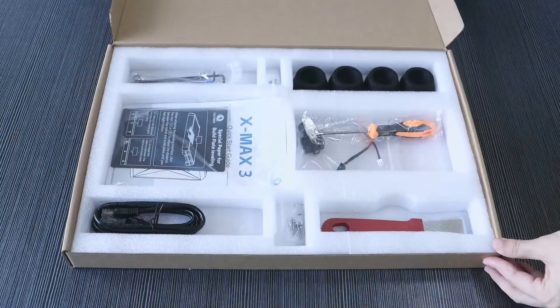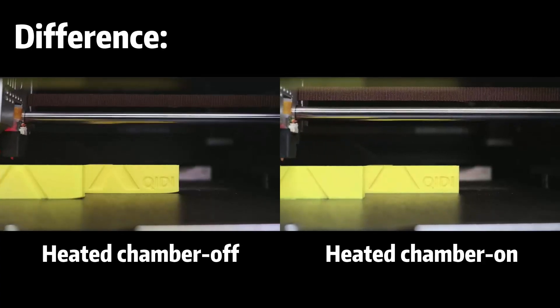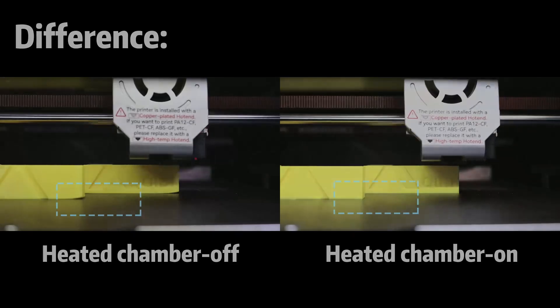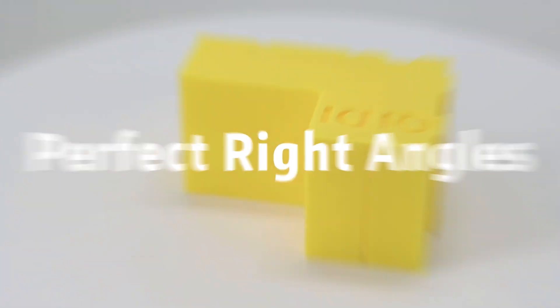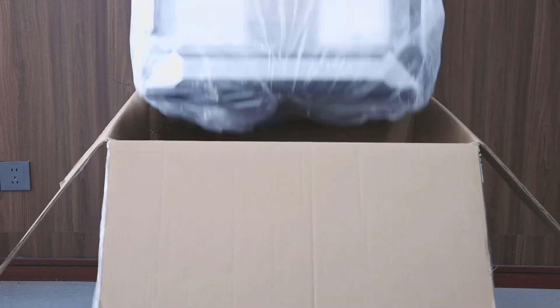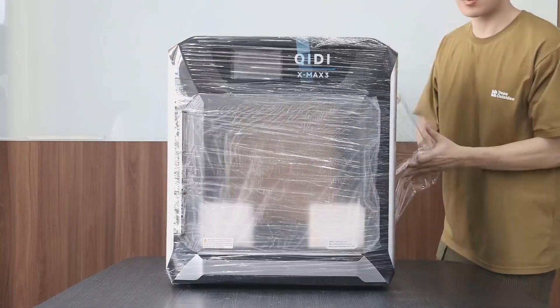With a large printing size of 12.8 inches in width, 12.8 inches in depth, and 12.4 inches in height, this device can handle substantial models, making it suitable for both personal and professional use. The combination of high-precision and industrial-grade components ensures that each print is crafted with attention to detail, resulting in outstanding finishes. The Kittimax 3 accommodates a range of materials, giving users the flexibility to explore different projects.